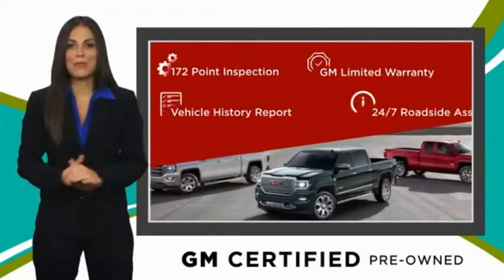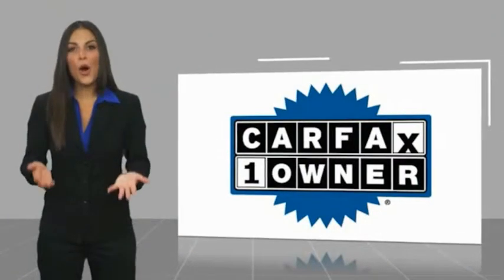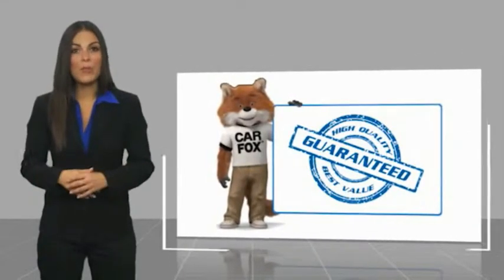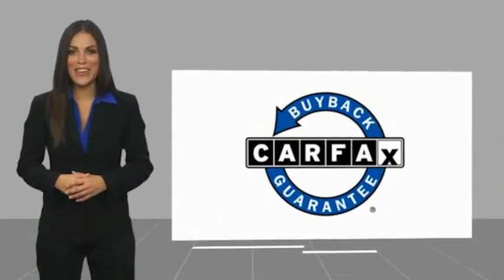You can expect it all from a GM-certified used vehicle. GM-certified means no worries. This is a one-owner vehicle with a Carfax vehicle history report. Be sure to find a complimentary copy of this report online or contact the dealership. This vehicle qualifies for the Carfax buyback guarantee.